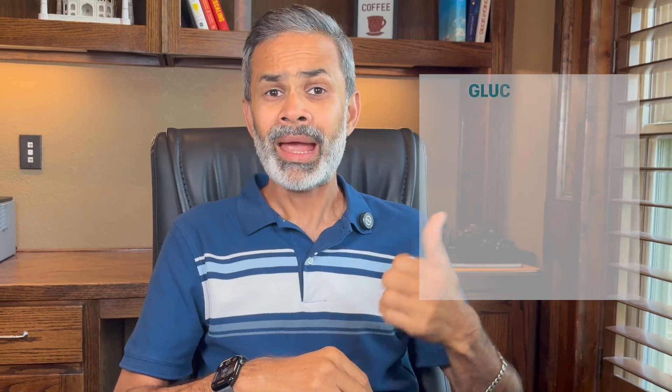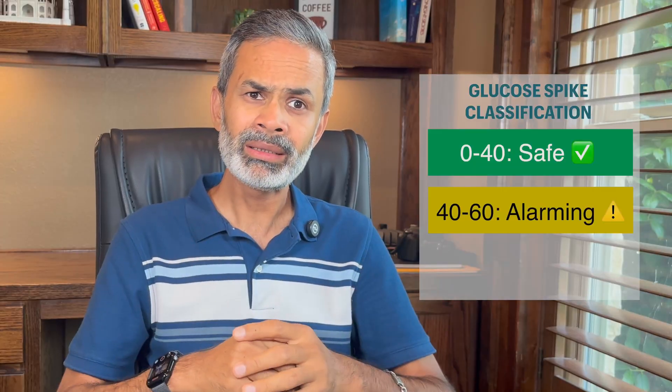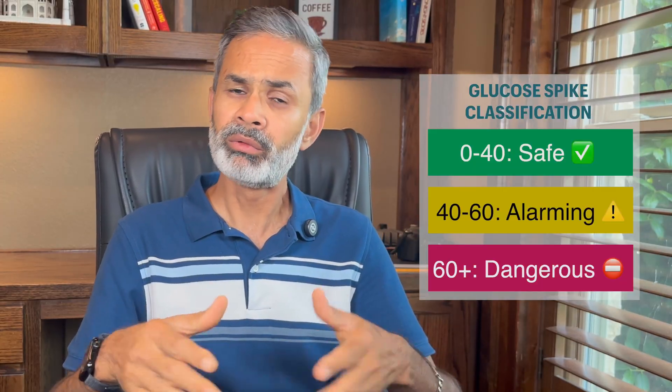It's been about a couple of hours since I had the papaya. And now, the moment of truth — is it a go or a no-go? Before we see the result, let's take a look at our classification of blood sugar spikes. As per this chart, I consider spikes under 40 points as safe, between 40 and 60 alarming, and anything above 60 as dangerous. So let's see where we land today.